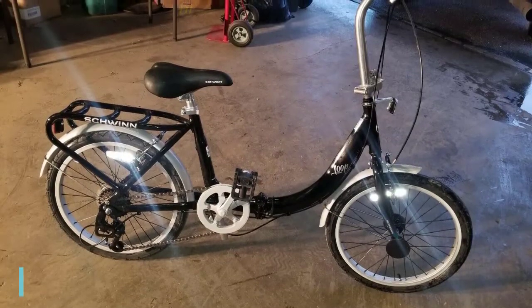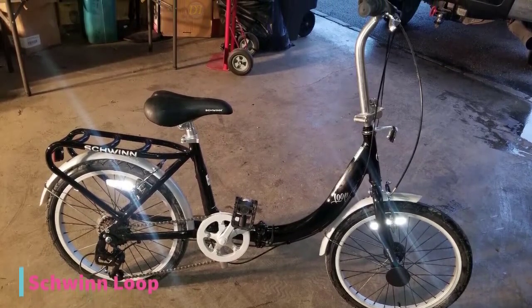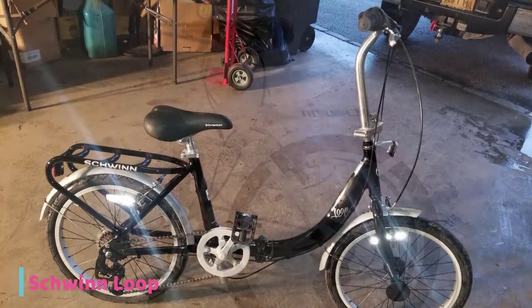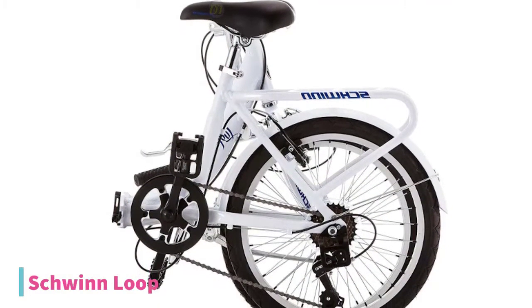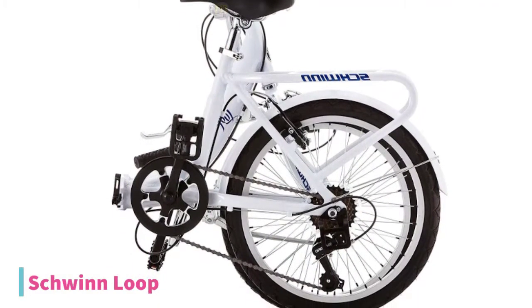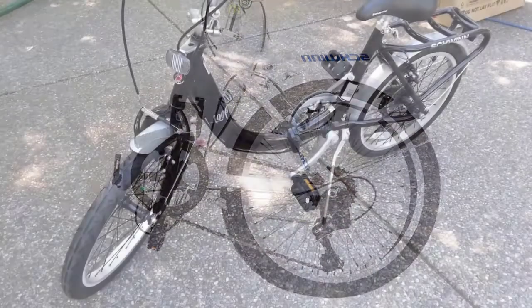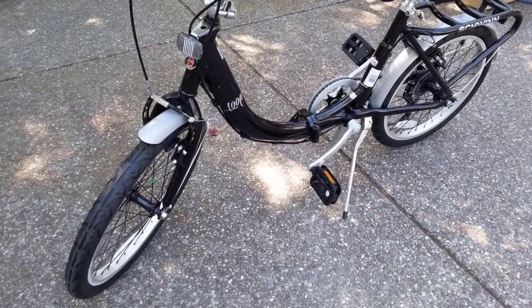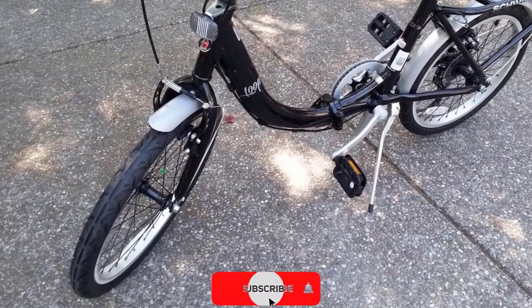At number 4, we have the Schwinn Loop Adult Folding Bike, currently priced at $232. It has a super low standover aluminum frame that allows for easy access, while the large fold-down rear basket allows for maximum storage. It features full-wrapped fenders, a springer seat, and swept-back handlebars for comfort. The broad upright handlebars adjust from 37 to 40 inches high and provide a one-speed design that allows for mechanical simplicity and low maintenance.